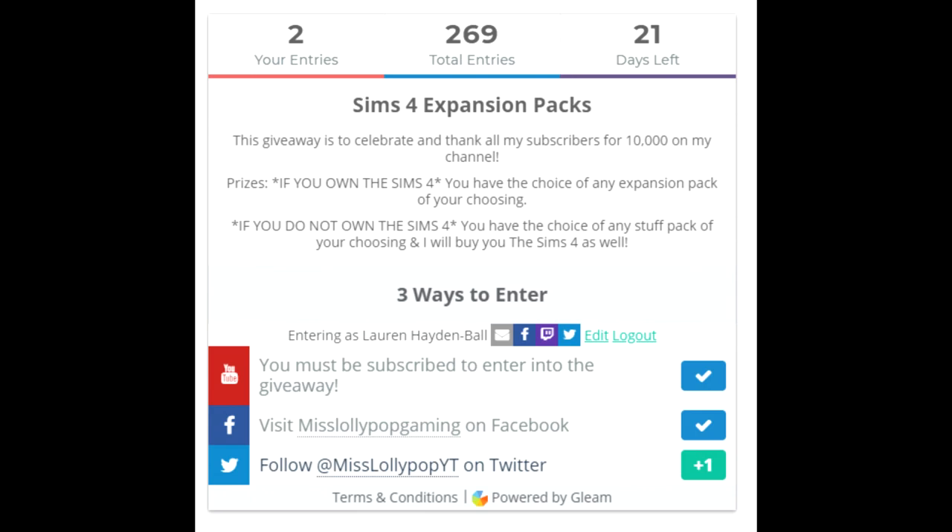There are three different ways to enter. First of all, you must be subscribed to be able to enter into the giveaway, and that is your first entry. To gain a second entry, you need to visit Miss Lollipop Gaming on Facebook, which will give you a link on the site. The third entry is to follow Miss Lollipop YouTube on Twitter, which is also linked on the giveaway page.